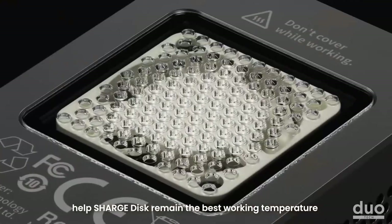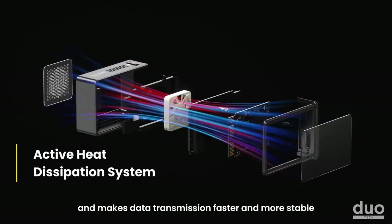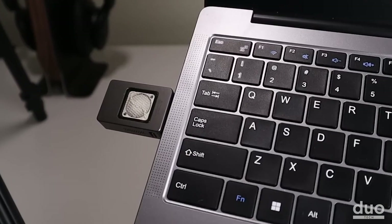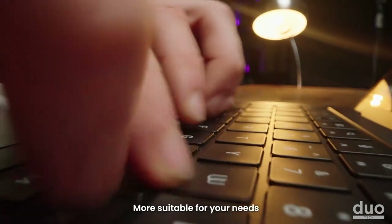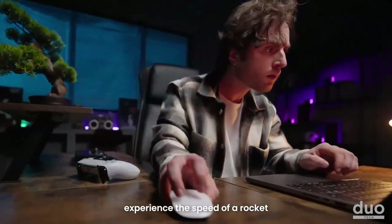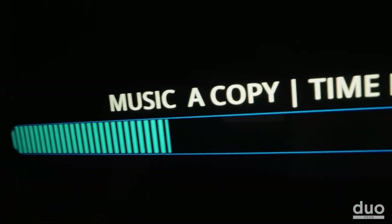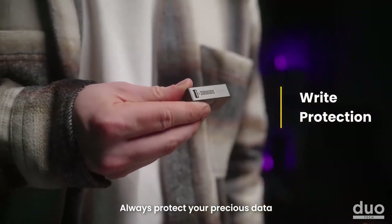One of the major concerns with hard drives is overheating, as it can lead to long-term damage. However, the Charge Disk has you covered with its built-in 13,000 revolutions-per-minute silent fan, powered by an active heat dissipation system, ensuring your SSD remains cool even during intensive usage. Additionally, the Charge Disk offers a hardware write protection feature, providing an extra layer of security against malware transfer — so you can confidently use your SSD without worrying about any potential threats.